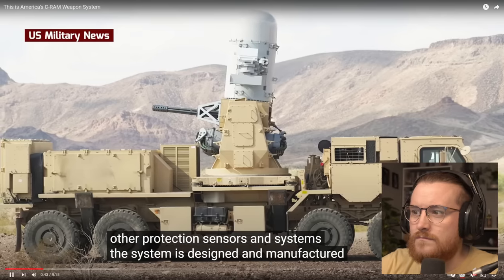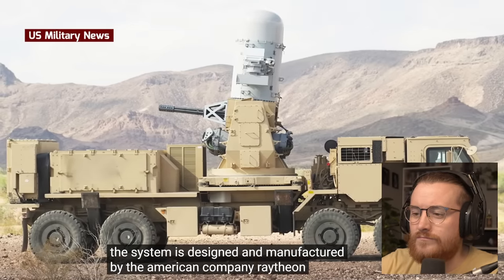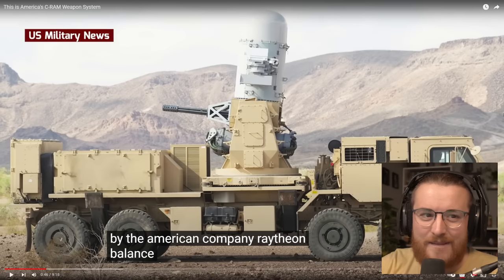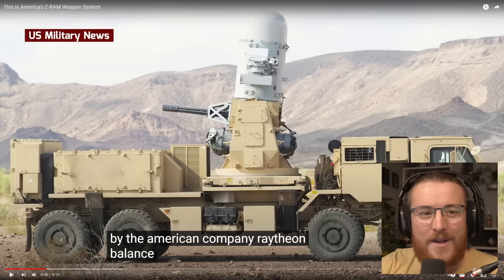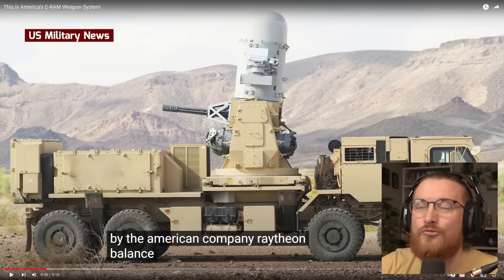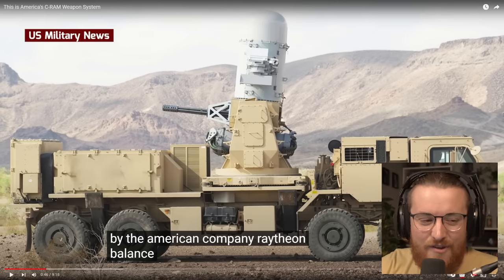The system is designed and manufactured by the American company Raytheon. These companies — Raytheon, Lockheed Martin, Boeing — the amount of money they get from U.S. military taxpayers through the military is crazy. Crazy numbers.